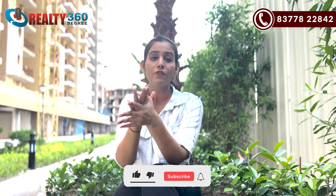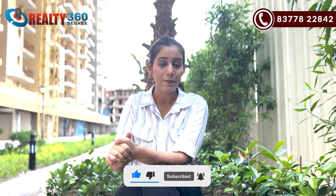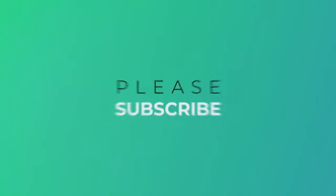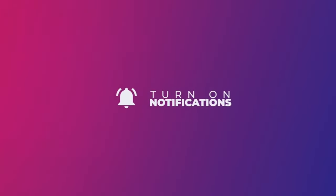And with that, thank you so much for watching this video. If you liked this video, please hit the like button. If you have any suggestions for us, you can comment and let us know. I will see you in the next video. Bye-bye and take care.